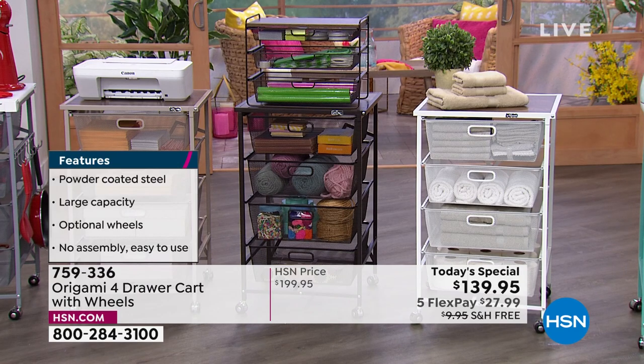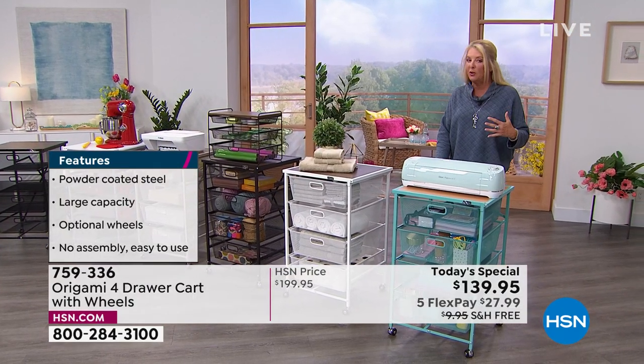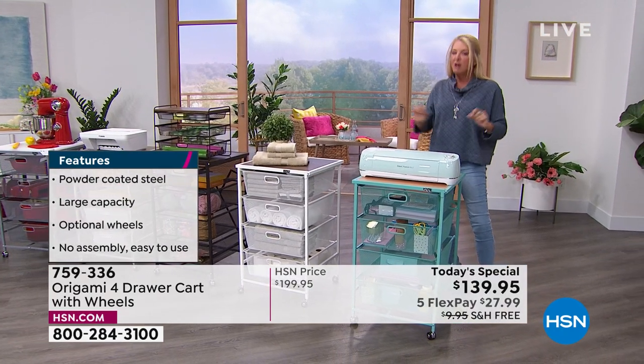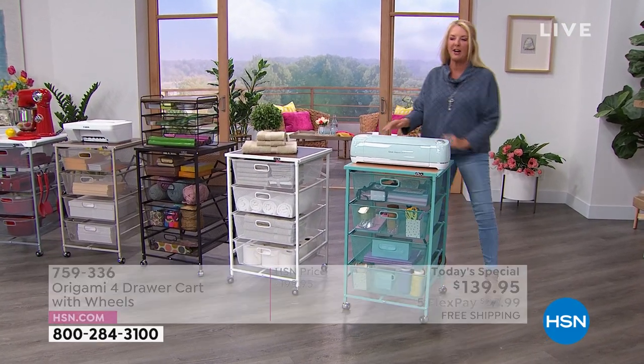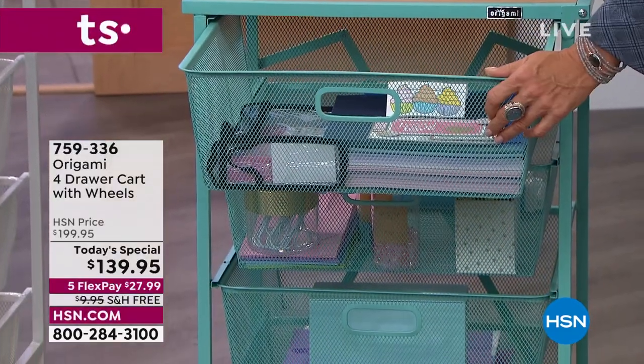Tonight, right now, you've got all color choices. We've got five flex pay, and free shipping on this — and it's not a little pair of earrings, so free shipping really counts. What are the colors? Turquoise — you've got to see the turquoise. We've got our Cricut on top of here. We've got a really fun show in store for you.